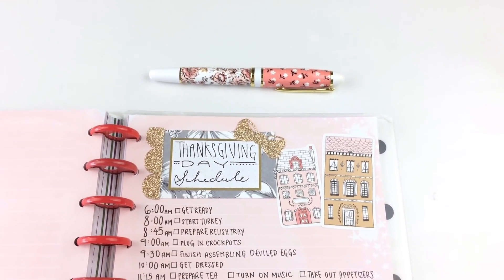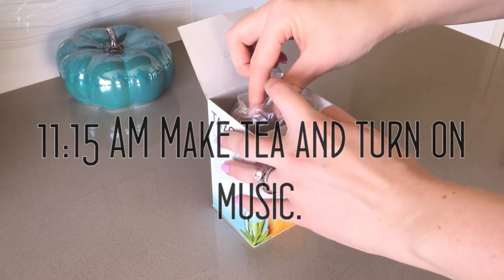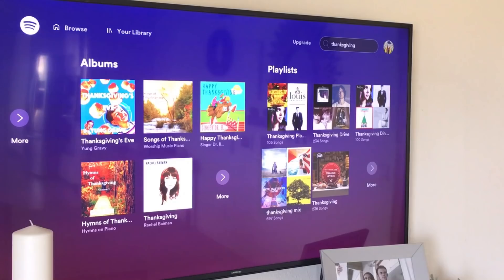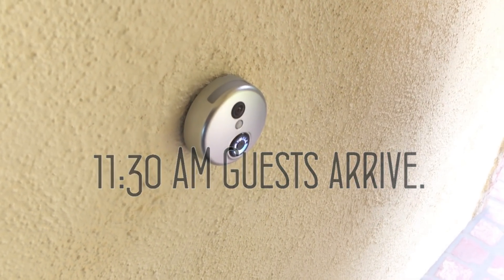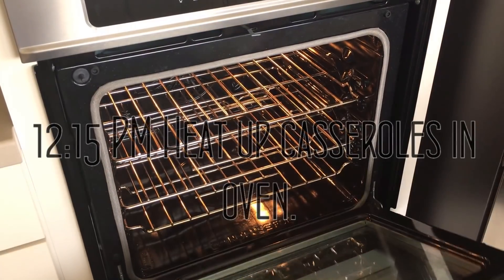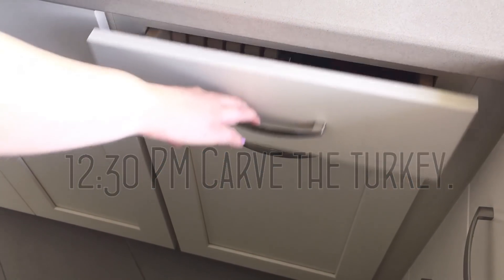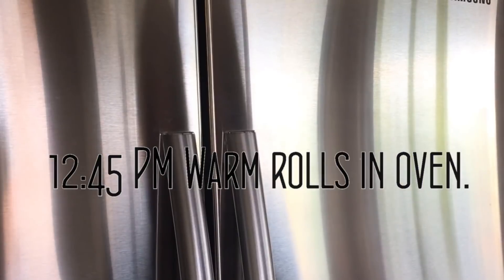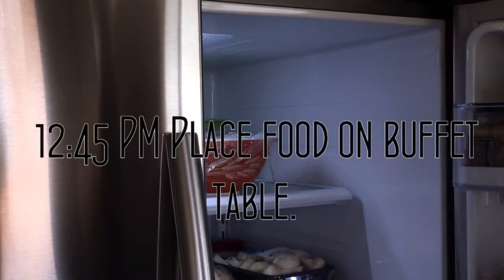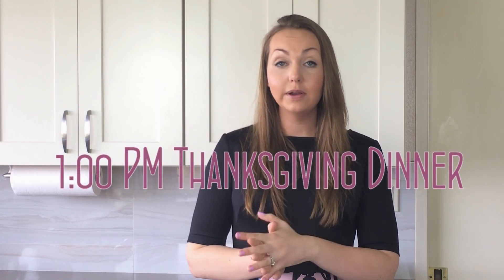At 10am, I'll get dressed. Then at 11:15, I'll start making the tea and turn the music on, and I'm planning to have the guests arrive at 11:30am. I won't be putting things in the oven until 12:15 — that includes the stuffing, the green bean casserole, the sweet potato casserole, and the roasted cauliflower. The turkey will be carved at 12:30, and the rolls will go in the oven at 12:45. At 12:45, I'll start taking items out of the fridge: the broccoli salad, the cranberry sauce, the relish tray, and the deviled eggs. And then at 1 o'clock, we can eat.